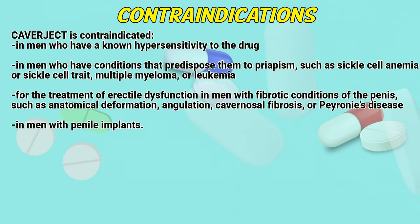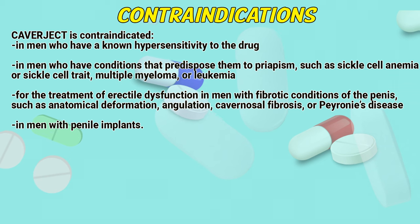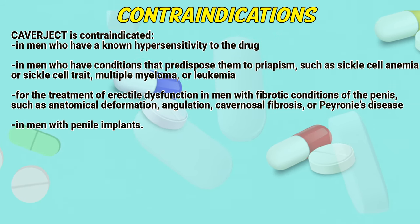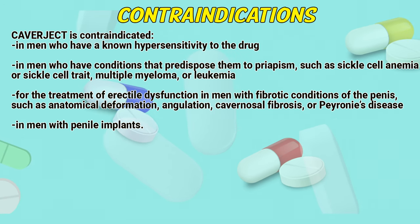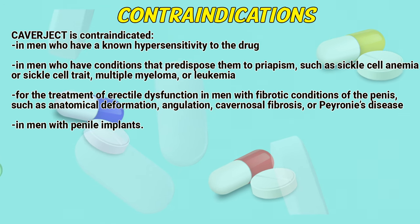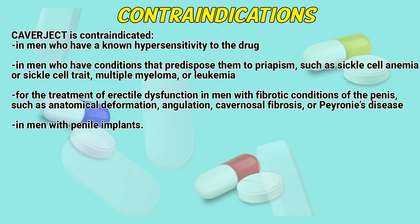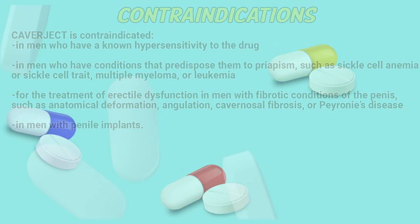Contraindications. Covijuct is contraindicated in men who have hypersensitivity to the drug, in men who have conditions that predispose them to priapism, such as sickle cell anemia or sickle cell trait, multiple myeloma or leukemia. Also contraindicated for the treatment of erectile dysfunction in men with fibrotic conditions of the penis, such as anatomical deformation, angulation, cavernosal fibrosis or Peyronie's disease, and in men with penile implants.